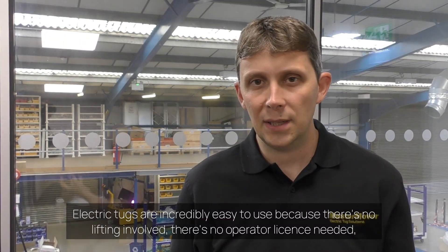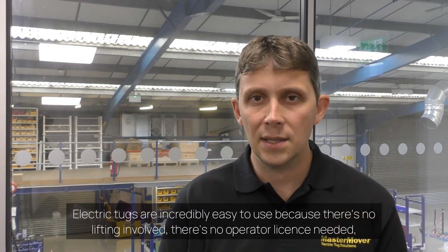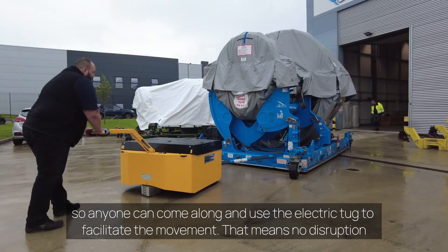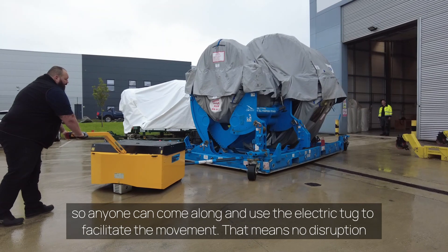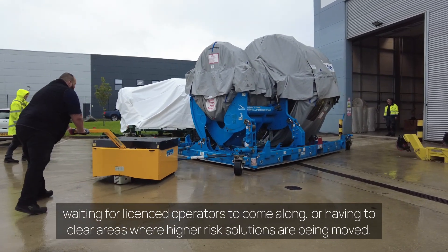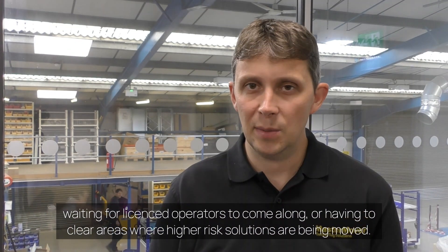Electric tugs are incredibly easy to use because there's no lifting involved and there's no operator licence needed, so anyone can come along and use the electric tug to facilitate the movement. That means no disruption waiting for licensed operators to come along, or having to clear areas when higher-risk solutions are being used.